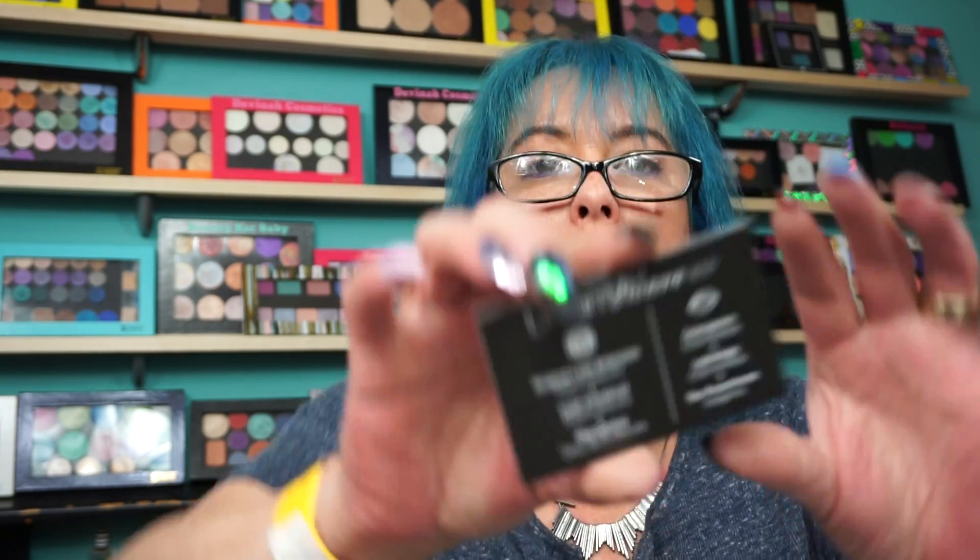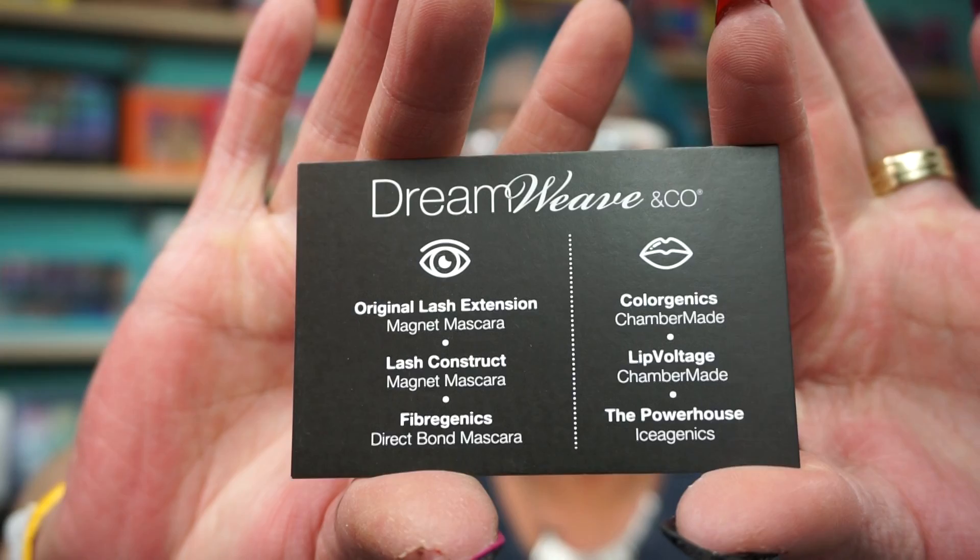I found a cool new brand called Dreamweave and Company — from Australia. The woman had a beautiful accent and was so sweet. They do lip plumpers — this one's called Chamber Made, Turn Up the Voltage, with seven custom settings from a cool tingle all the way to a hot tingle. They were also doing two mascaras for $20: either a serum type to grow lashes or a regular mascara. So I got another lip plumper and a mascara from Dreamweave and Company. I'm definitely going to give them a shot — we like supporting small businesses.